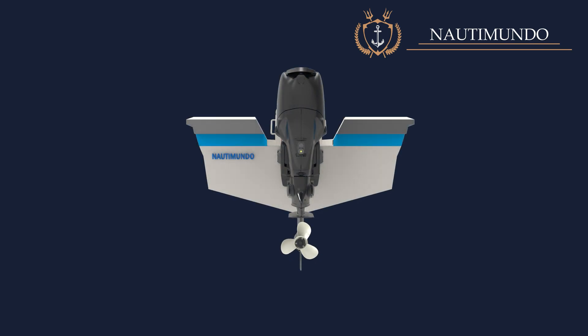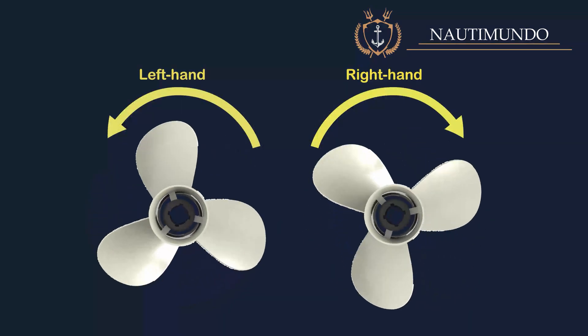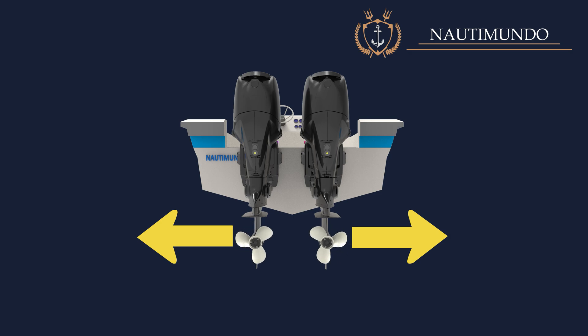Generally, when a boat has only one engine, the propeller rotates clockwise when viewed from the stern to the bow. When there is an even engine configuration such as two engines, four engines, etc., the propellers on the port side will rotate counterclockwise, while the propellers on the starboard side will rotate clockwise. This configuration is used to optimize the boat's performance and maneuverability, ensuring proper balance in propulsion.